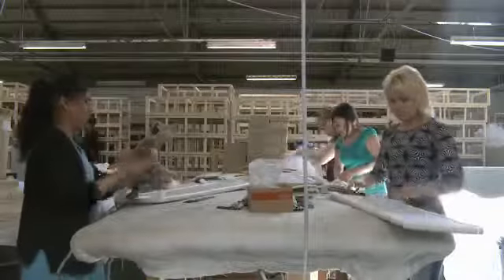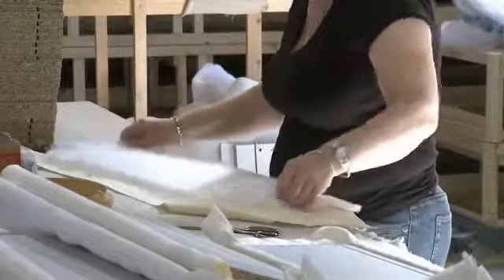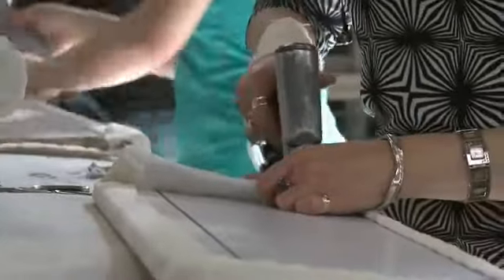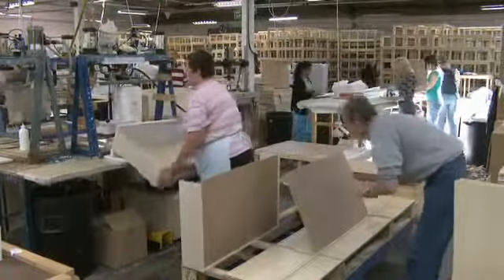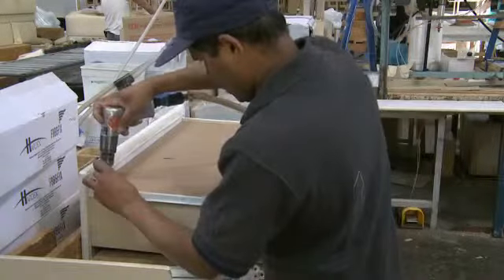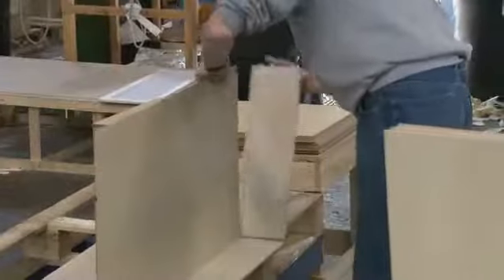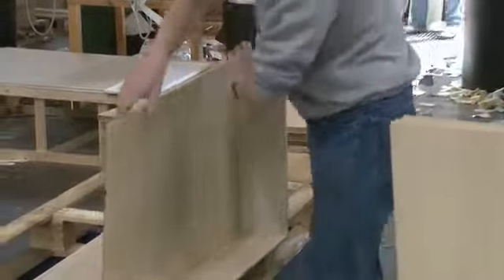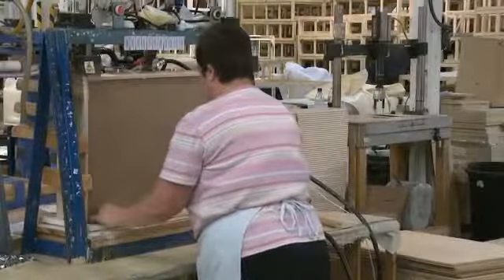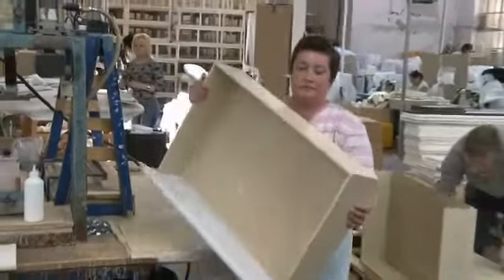Meanwhile, the same upholstering process is being applied to each of the drawer fronts. Using identical ticking, each individual drawer is carefully tailored to match perfectly with the divan border. Alongside this process, the drawer casings are pressed together and assembled on specially designed machines to ensure that each drawer is the perfect shape to marry up with the runners already housed within the frame. All of the joints which hold the drawer together are secured with wooden dowels and glued for maximum strength. The upholstered drawer fronts are then applied to the casing, and the complete drawer is placed in a storage area until the glued joints have completely dried.